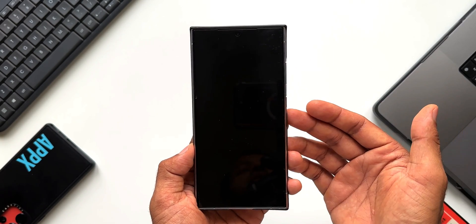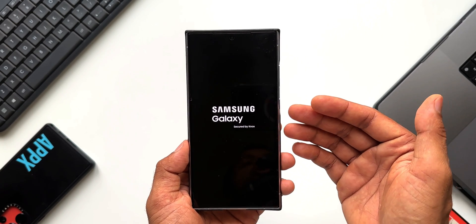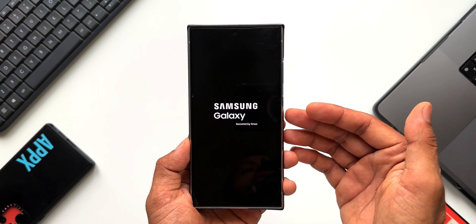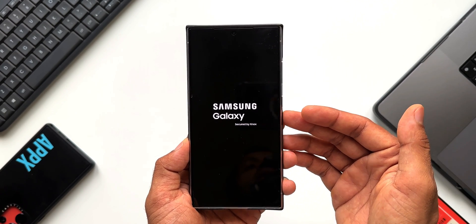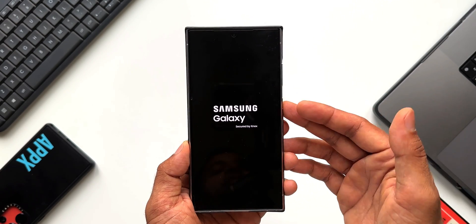This update needs to be manually checked — we do not get a notification on the phone for it. So make sure you go to Settings and check for the update every month to keep your phone running smoothly and safely.